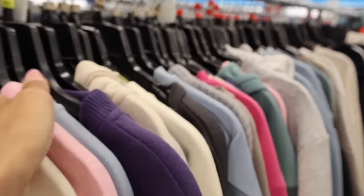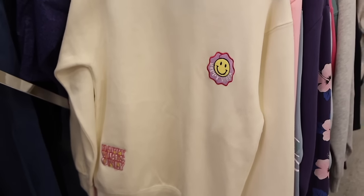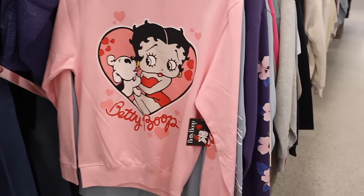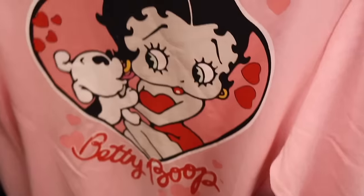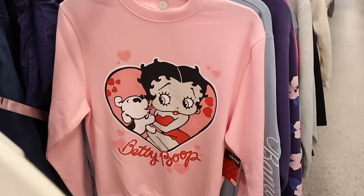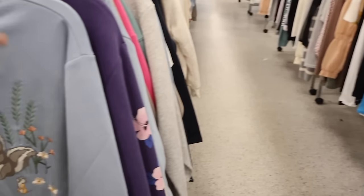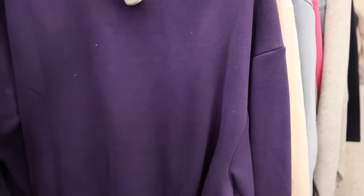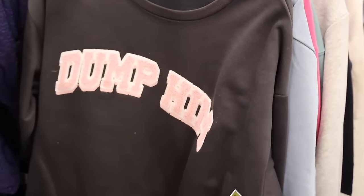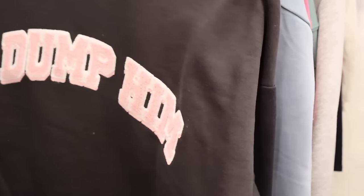Over at the sweaters — 'Happy Vibe' super cute, most are fifteen, this one is thirteen. Oh my gosh, I love this Betty Boop sweater! We usually find Valentine's Day shirts at Five Below but never sweaters. It's my size — so cute with the dog design and 'Betty Boop' on the sleeve. They also have Bambi and Stitch. This 'Dump Him' sweater is only eleven dollars — really cute with the teddy lettering.